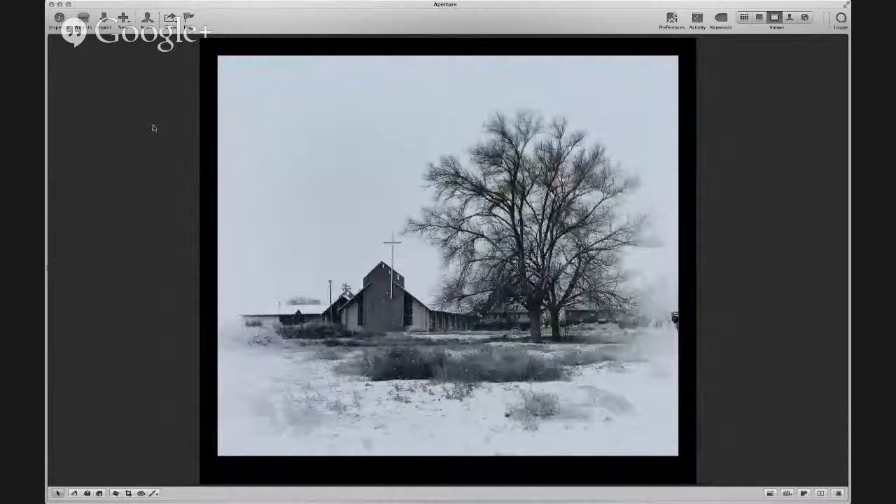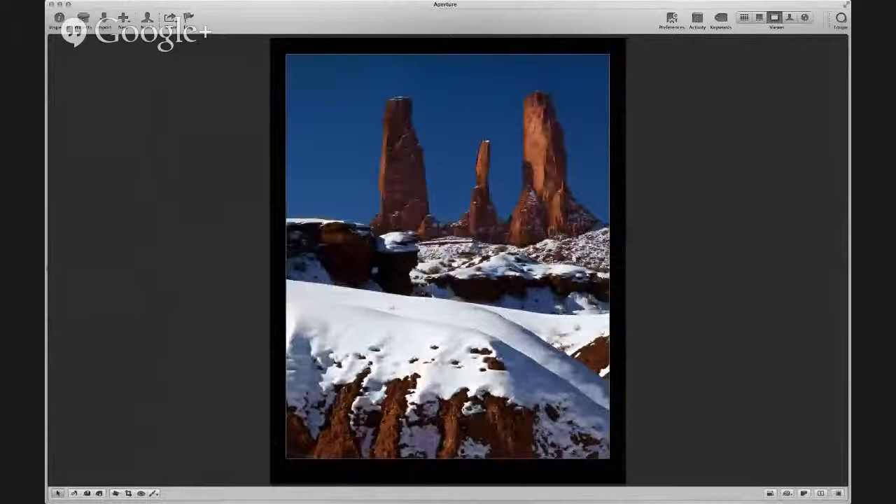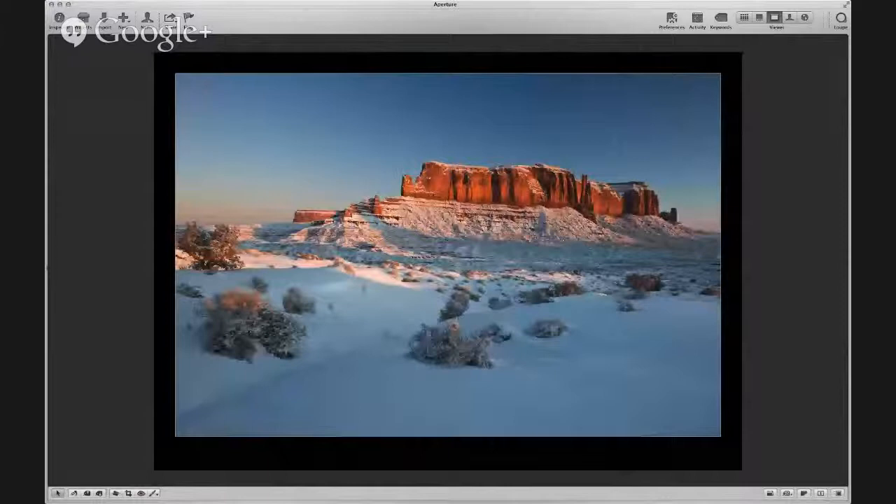Now we'll move farther north toward Monument Valley. This is a little church that I shot in Kayenta during a fairly heavy snowstorm — this was actually an iPhone shot. And now Monument Valley — you probably recognize this as John Ford Point. It was a bit too cold and snowy to have horses out there. A nearby formation called Three Sisters in Monument Valley. And here's sunrise at Sentinel Mesa.